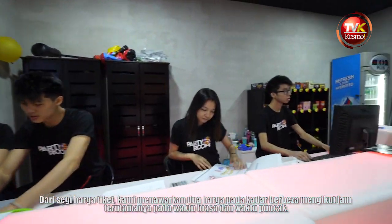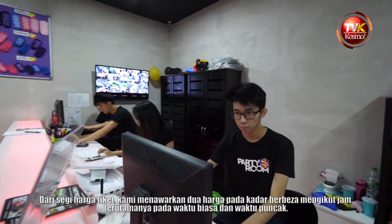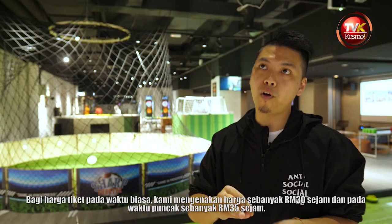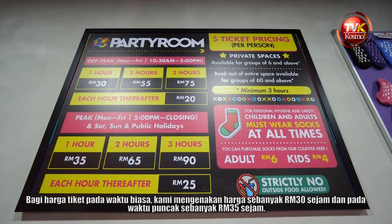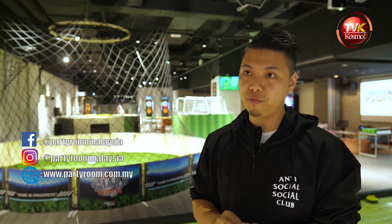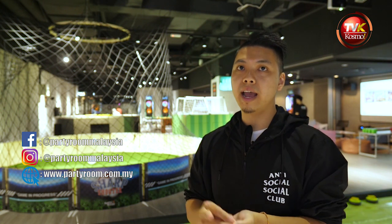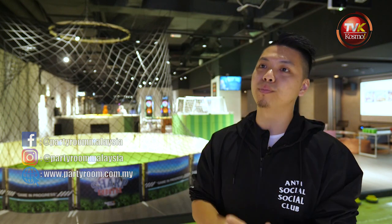For pricing, we operate on an hourly rate with off-peak and peak hours. Off-peak is 30 ringgit per hour, while peak is 35 ringgit per hour. You can always find us on Instagram or Facebook at Party Room Malaysia, and our website is at partyroom.com.my where you can find out more information about Party Room.